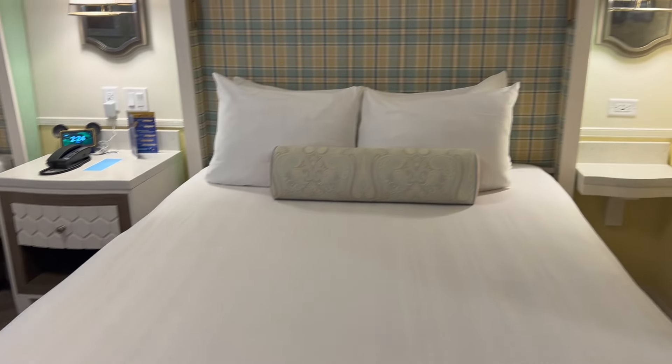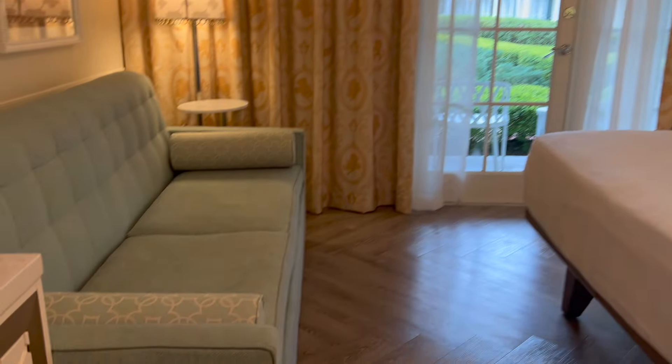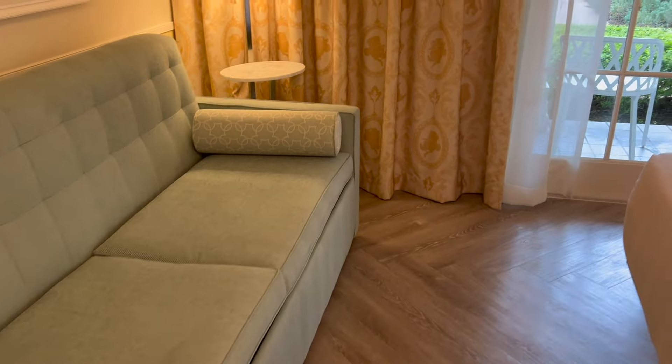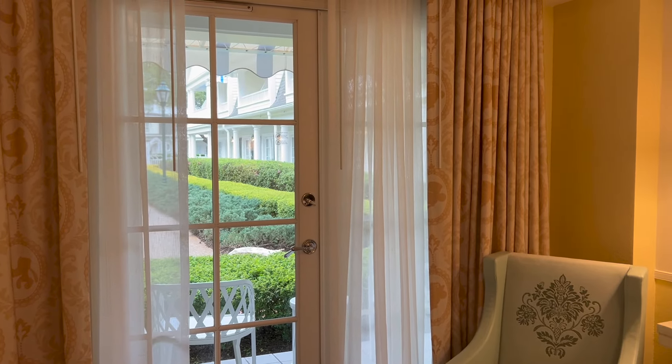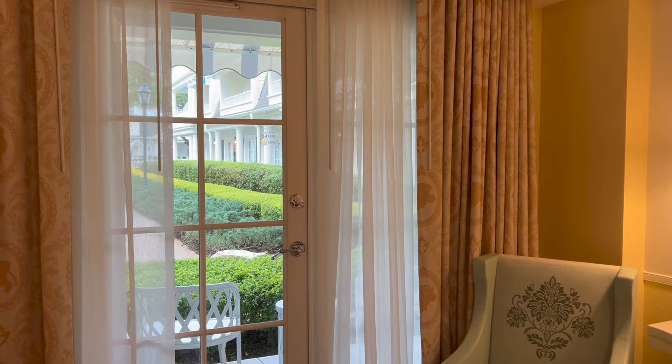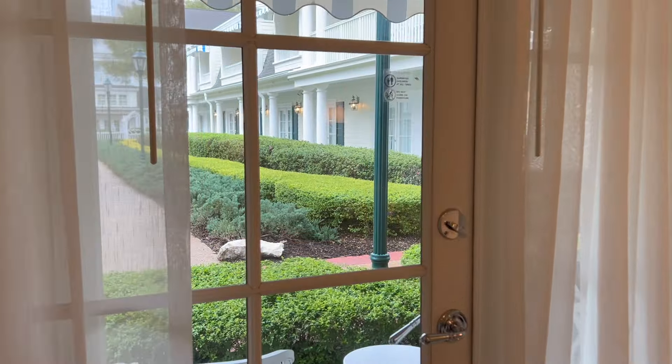You can sleep five in this room because there are two beds that can sleep two each and a daybed that could sleep one more person. One really nice thing — I had this at the Contemporary too — is there is a walkout patio at this room. You can just go right outside and enjoy a cup of coffee on your patio and enjoy the garden view.